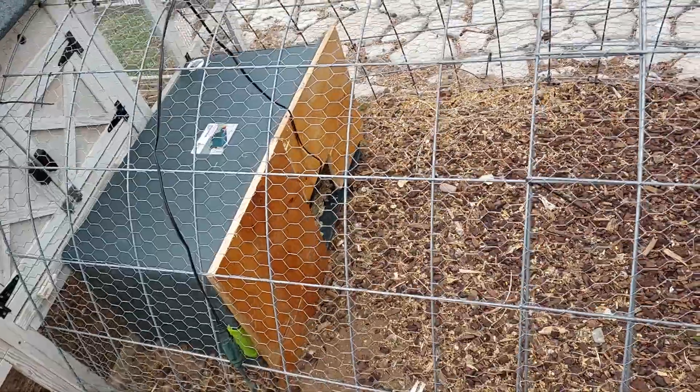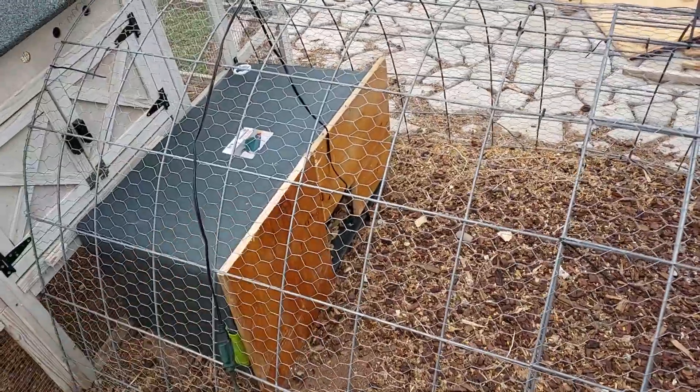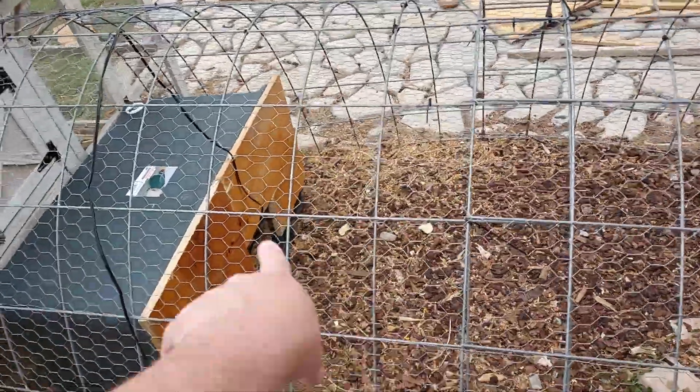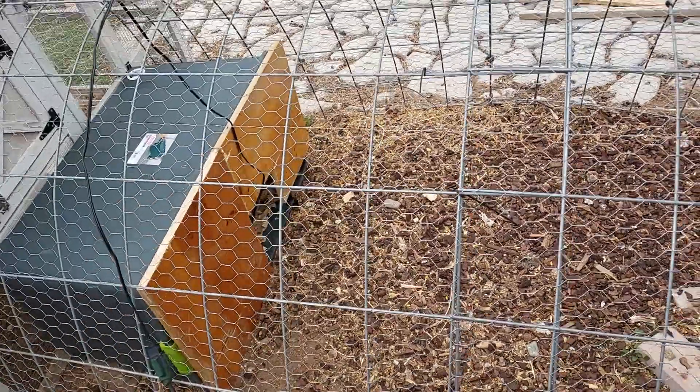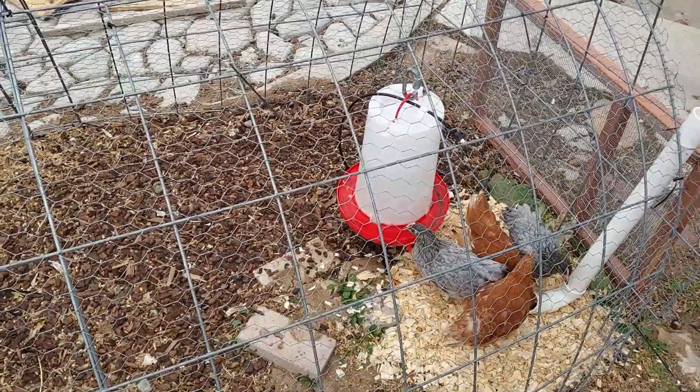Andrew! I'm talking, bud. Anyway, so that's in there. So if the weather gets cold, they can hide in there, stay warm. And yeah, so they've got food, water, shelter.